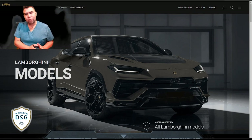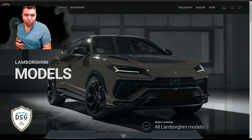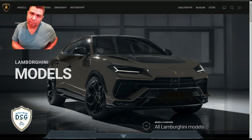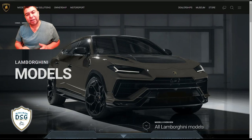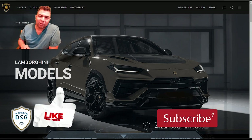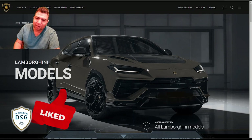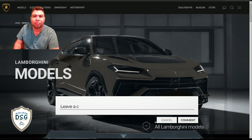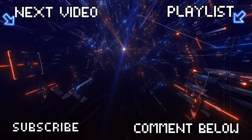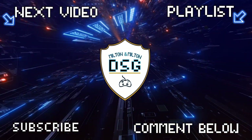Let you guys go - comment down below which is your favorite Porsche and which is your favorite Lamborghini. Lamborghini only offers two different models with a couple of variations. Porsche has a lot of options and combinations. Today we visited the 911 lineup and all three Lamborghinis. Please comment, subscribe, ring the notification bell, let me know you guys are watching. Don't forget to hit the like button - thank you for watching!